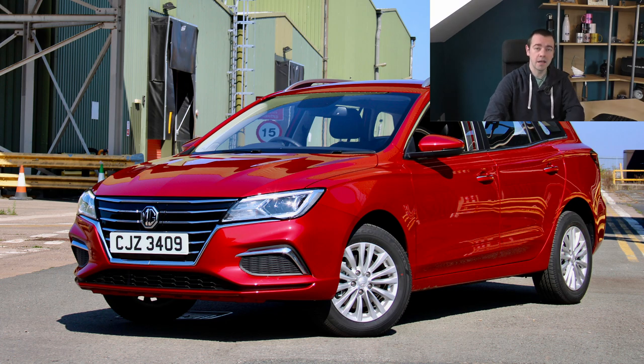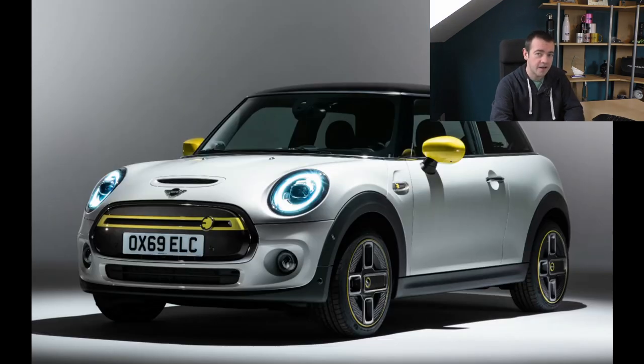Next we have the Mini Electric for just over 25 grand, which is basically the same price as the petrol version. You're getting a full electric Mini but it's only going to have about 115 miles of real-world range. Again, as a second car, that's more than enough. Now we're moving on to a practical family-sized SUV.